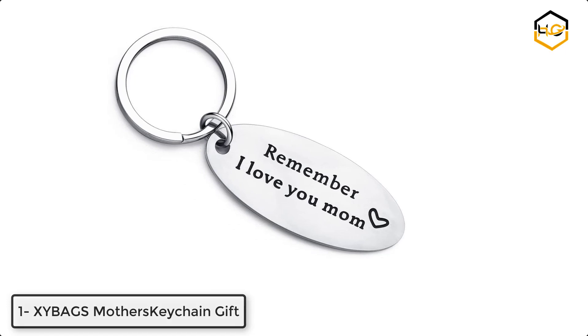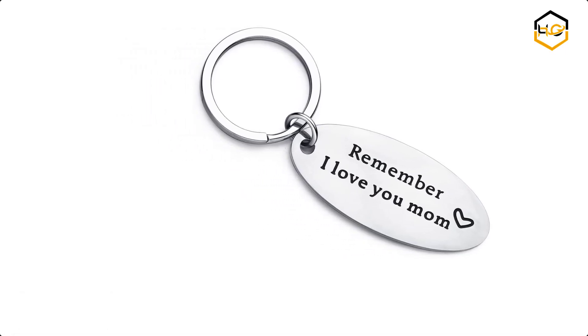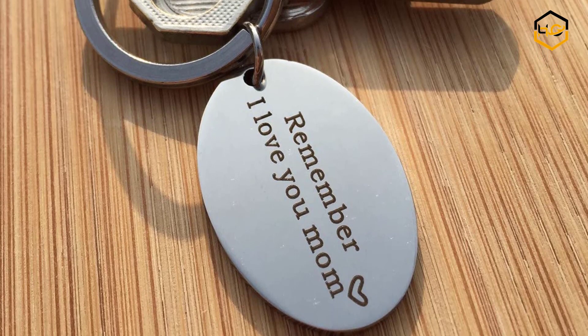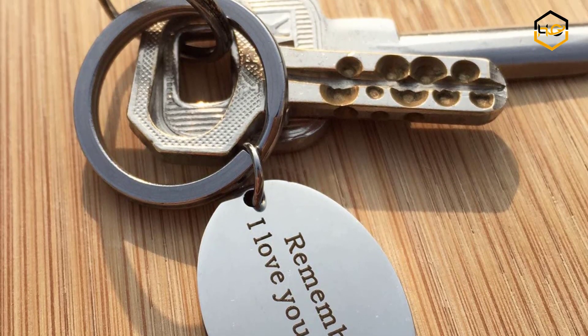At number 1 we have Zybags Mother's Keychain Gift. It has no distortion, no damp, no rust — bright, shiny, highest quality, and cannot change color or get dark. It is a personalized gift for mothers from daughters, sons, or kids, and also works as a wedding gift for bridegroom's mother, mother, or mother-in-law.